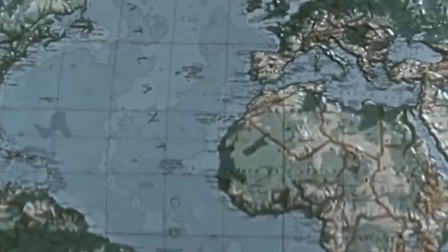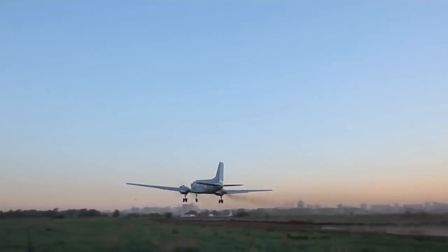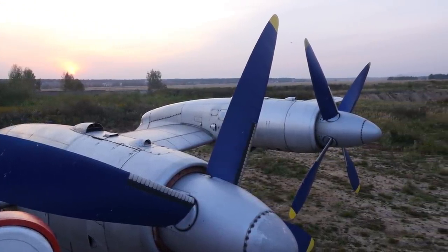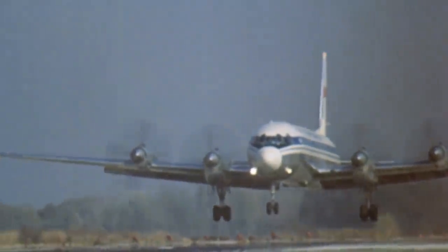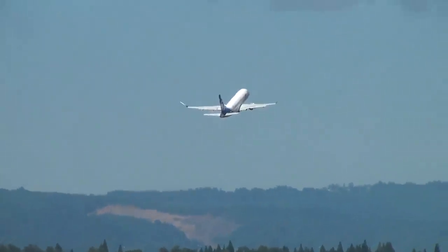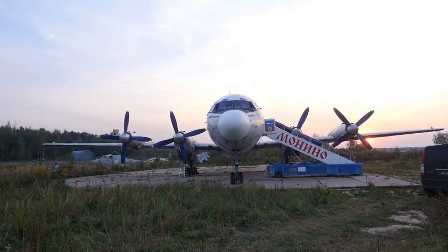Hello aviation enthusiasts, Kaya here and we are returning to the world of historic Soviet planes. Our today's hero cannot boast of some incredible flight performance, size, or luxury. This is a fairly average plane in all respects, but as we already know, it's the heroes like these that end up ruling the world. In today's video we are taking a tour through both the history of this plane and through the plane itself. Get ready for takeoff.